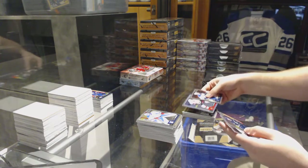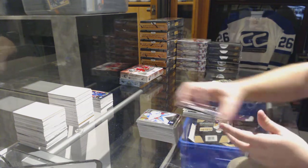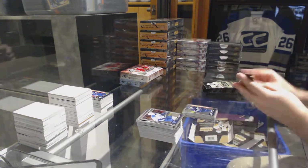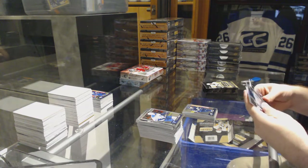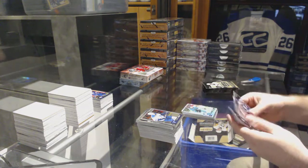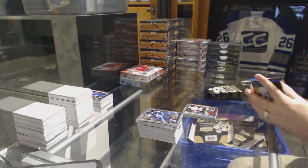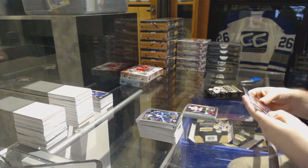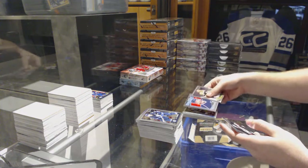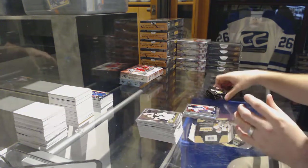We've got a rainbow for the Senators — Mike Hoffman — and a Laine marquee rookie for the Winnipeg Jets. Who's the lucky sucker to get that? We've got a tracks of Patrick Marleau for the Sharks, Jacob Chychrun for the Arizona Coyotes marquee rookie — de Massey, good job buddy. Retro rookie of Derick Brassard for the Blue Jackets, Sonny Milano for the Blue Jackets marquee rookie.